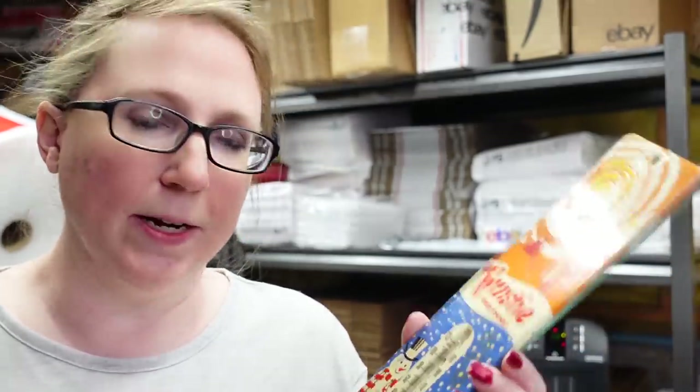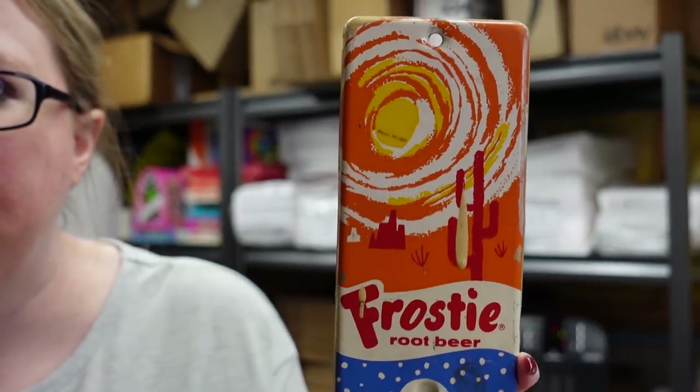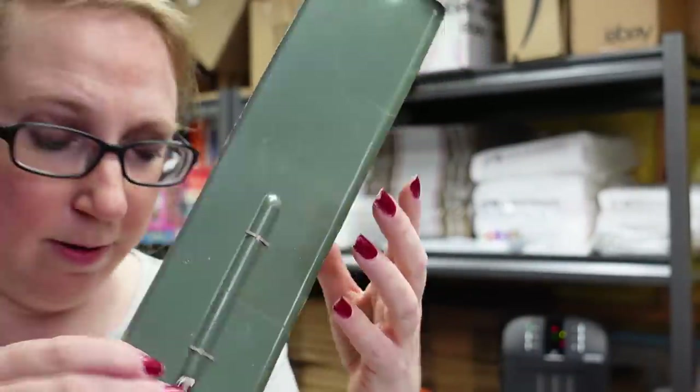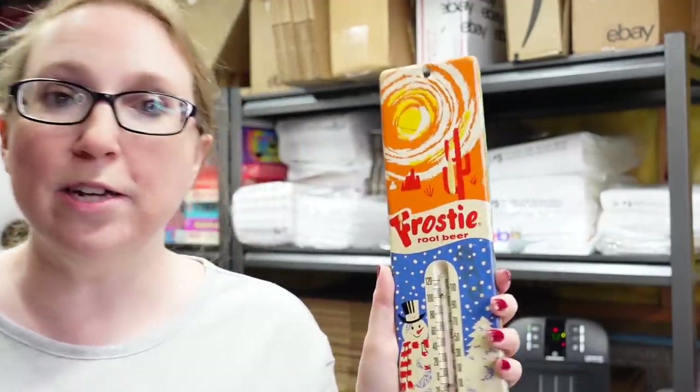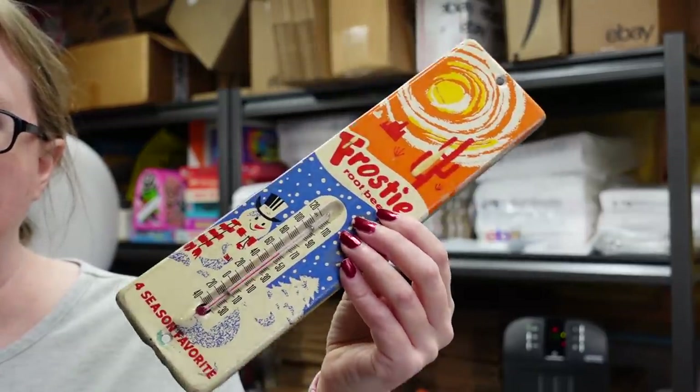This is a really great advertising piece — we did pay up for it, but advertising pieces tend to sell high at auction. This is a Frosty Root Beer tin thermometer with an awesome graphic on it. We paid $200 for it and listed it as a buy it now for $379.99. It's currently selling in the $300 range, so it is worth money.